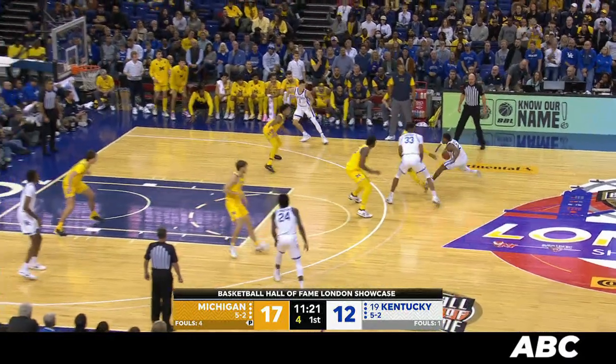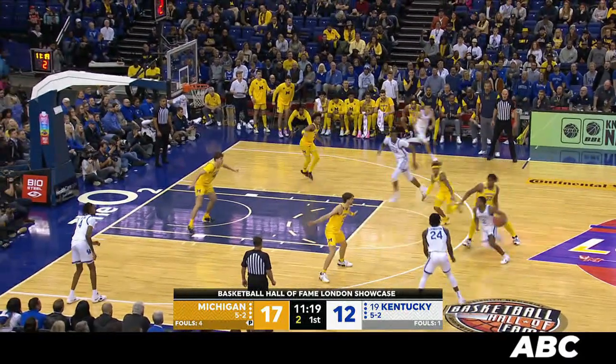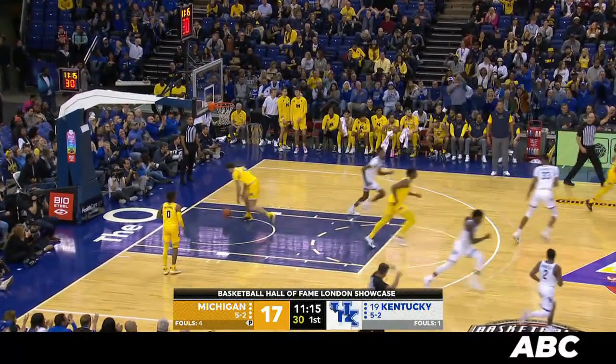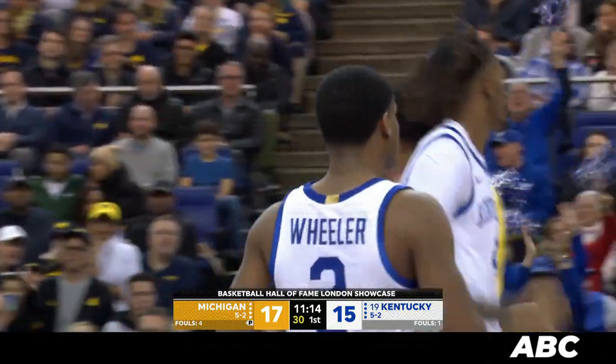Backs out to the corner, gives it out to Wheeler. 4 to shoot. Wheeler in trouble out front. Slides left, shoots a 3 just ahead of the buzzer. An off-balance contested shot.